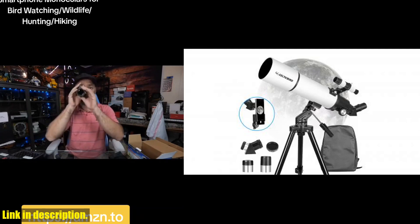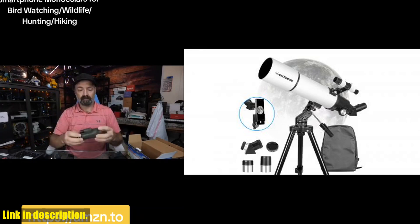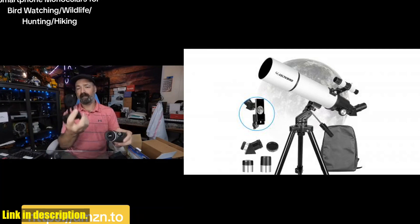The telescope is easy to operate, making it perfect for beginners and kids. Equipped with two replaceable eyepieces and a moon filter, this telescope offers optimum magnification and improved contrast for clear viewing.